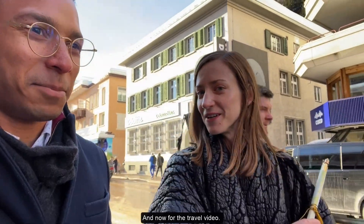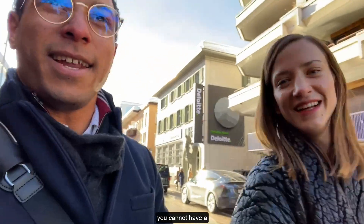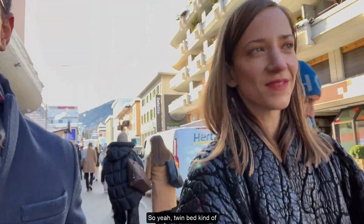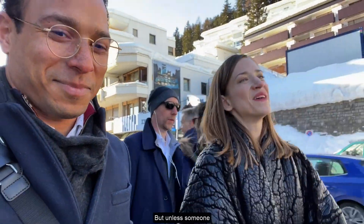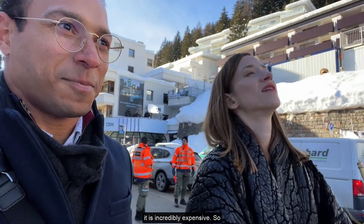Now for the travel video — how would one attend? You cannot have a voice in the room if you are not present and you can't always wait for an invitation. So I'll tell you how I'm here. I'm here because a dear friend of mine had a room and his roommate-to-be canceled. Twin bed kind of setup and I was invited to be an alternative roommate. This is his 17th WEF. His first one, apparently he showed up uninvited — lucky no snipers got him. But unless someone already has a room, it is very, very difficult to come unless you have really, really planned it in advance.